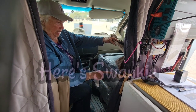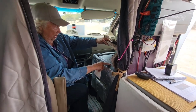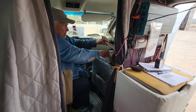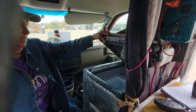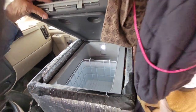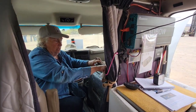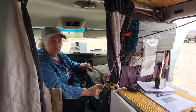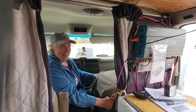It's a Dometic freezer — about the size of the shipping box it came in. I added an inch of foam and wrapped it with Reflectix. It's at minus five degrees Fahrenheit right now. Look how much it would hold — it's a 35 quart freezer. That is wonderful. I got it so I could keep ingredients for green smoothies, and then I remembered ice cream. I love ice cream.